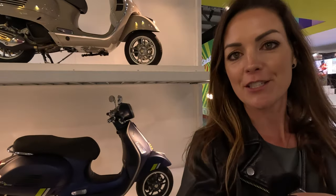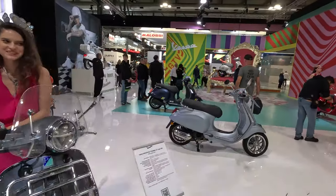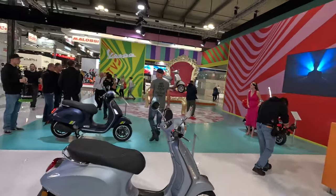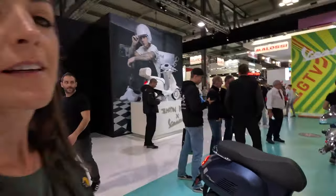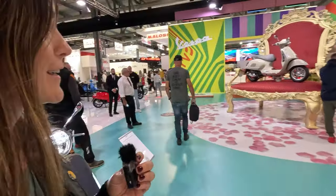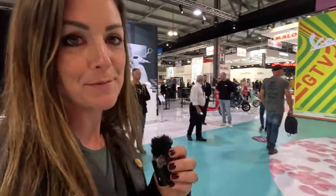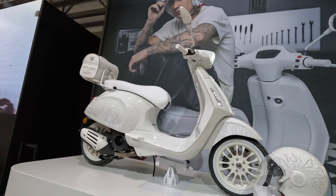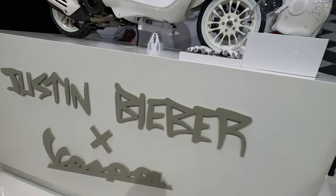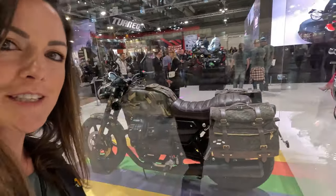The new Vespa GTS — check out my ride review of it on my channel. And the award for the cutest booth goes to Vespa. There's even a Vespa Justin Bieber edition, called the Gucci Putsi.